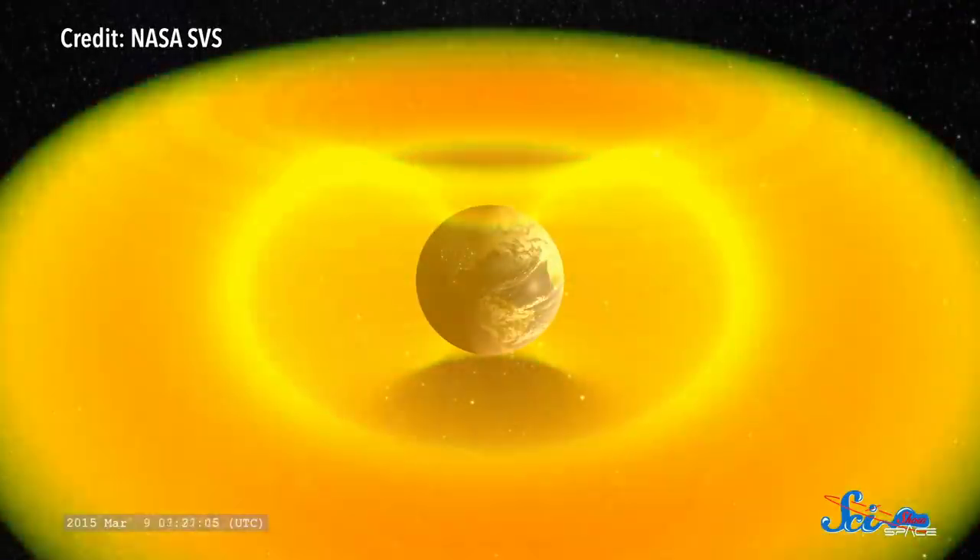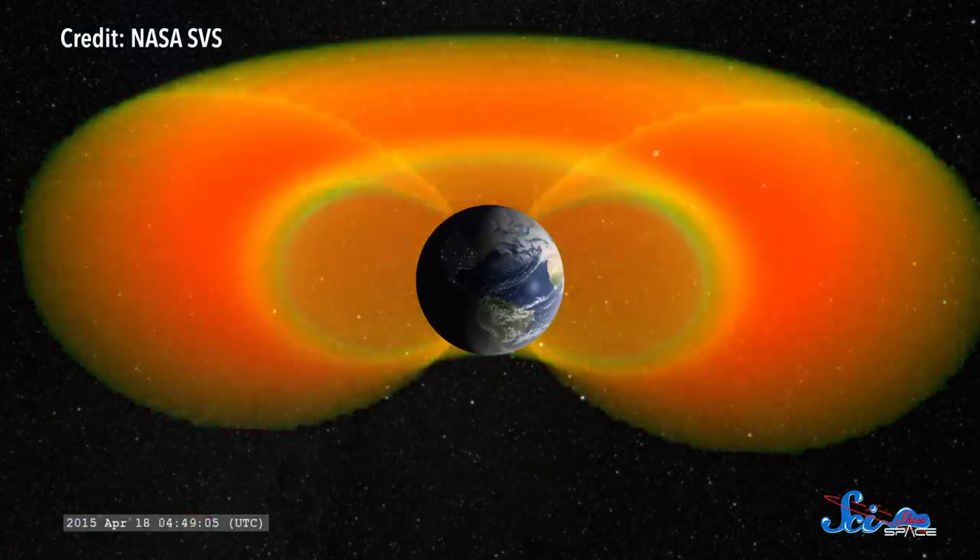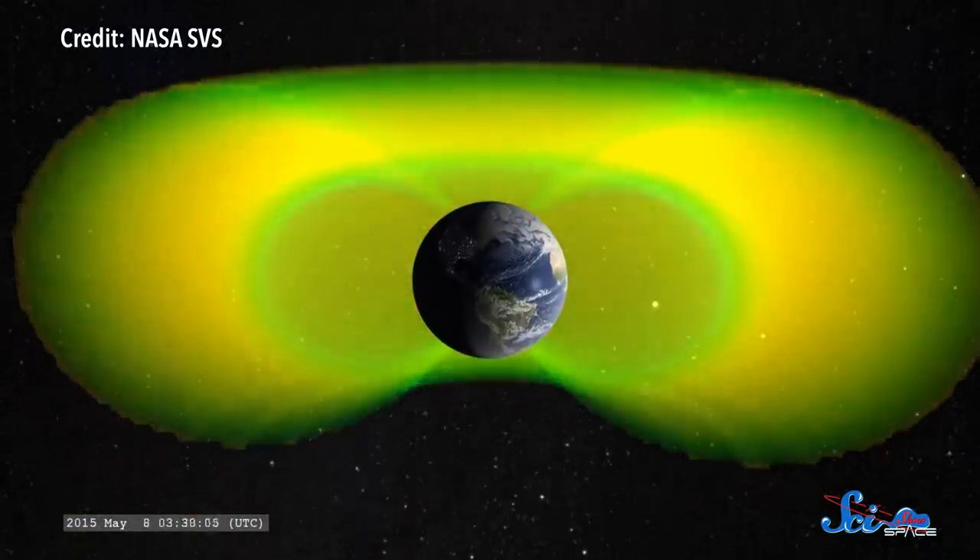Space travel is likely going to be a big part of our future. But as we send more instruments and people into Earth's orbit and beyond, there's one problem we really need to deal with. There is an invisible shell of radiation surrounding our planet that can wipe out satellites and could endanger future explorers. And we don't have a great solution for it.